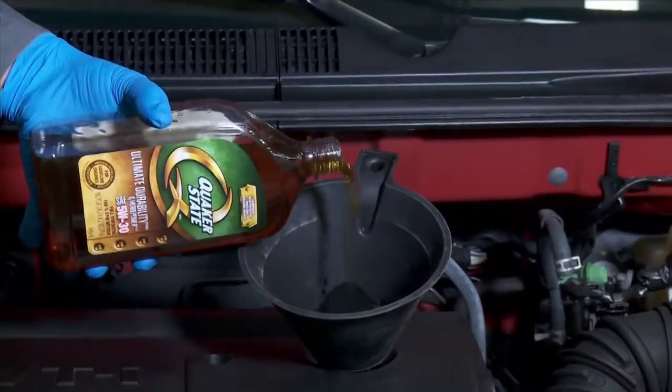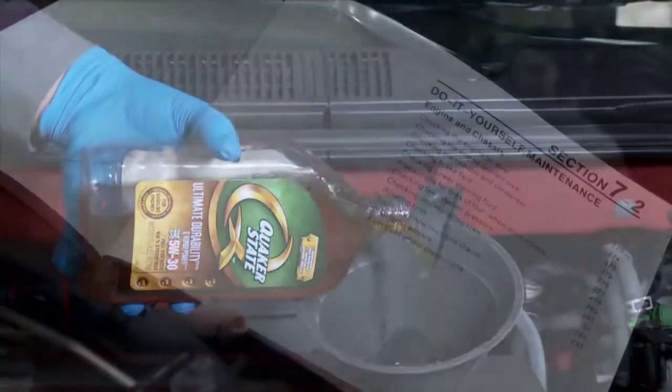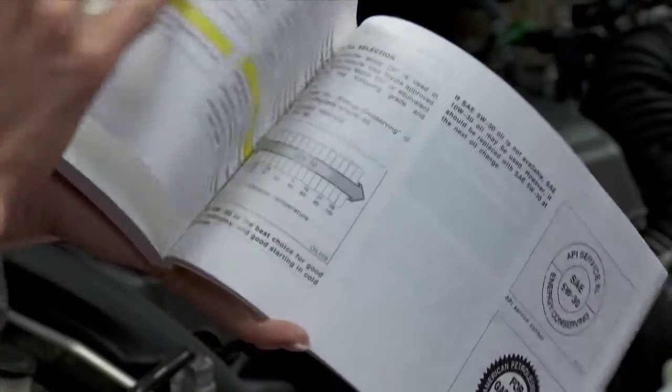One myth is that synthetic motor oil provides longer oil change intervals — not necessarily. Even though synthetic provides the best durability, your vehicle's maintenance schedule should still be followed.